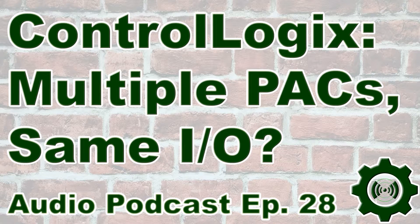Welcome to episode 28 of the Automation Podcast, brought to you by InsightsInAutomation.com. I'm Sean Tierney, your host, and on today's show we're going to talk about multiple PLCs controlling the same I/O — specifically, if multiple ControlLogix or CompactLogix PLCs can control the same Ethernet I/O.